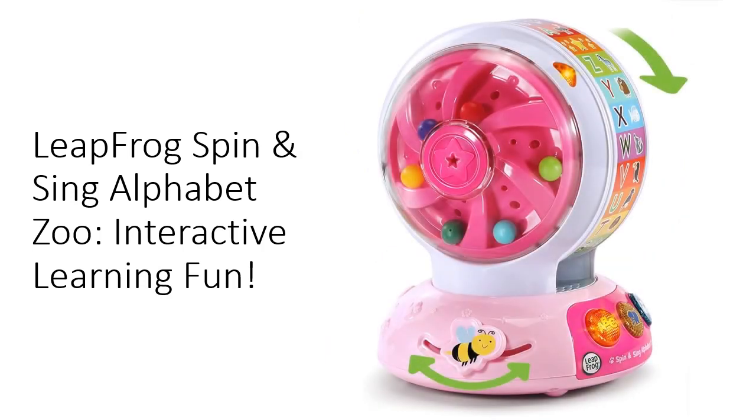Quality and durability: Leapfrog is known for its high-quality educational toys, and the Spin and Sing Alphabet Zoo is no exception. Built to withstand hours of play, this toy offers lasting value for your child's development. Plus, with its versatile play modes and engaging features, it's a must-have addition to any learning environment.